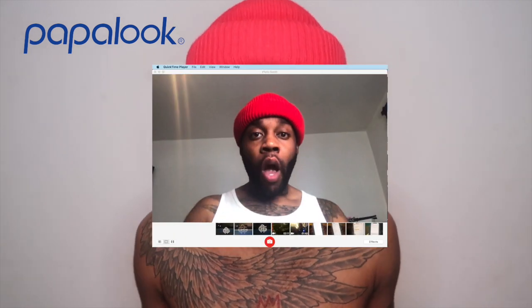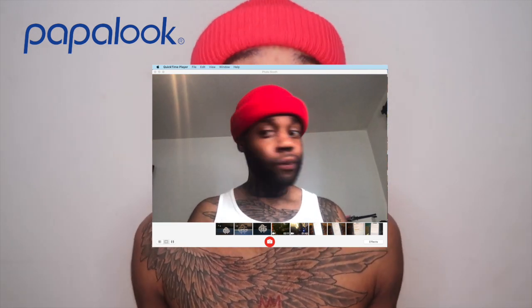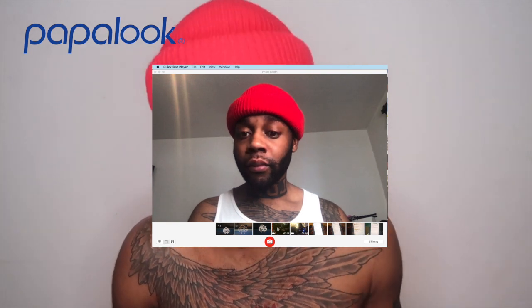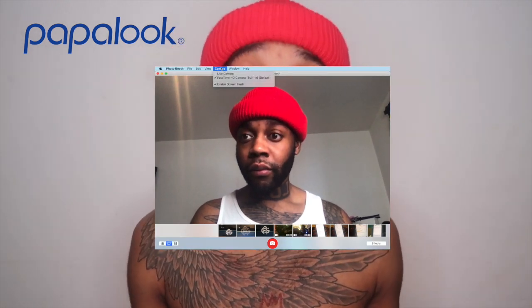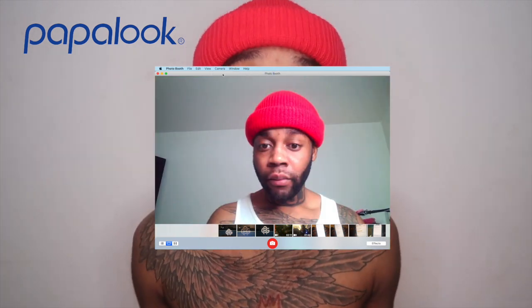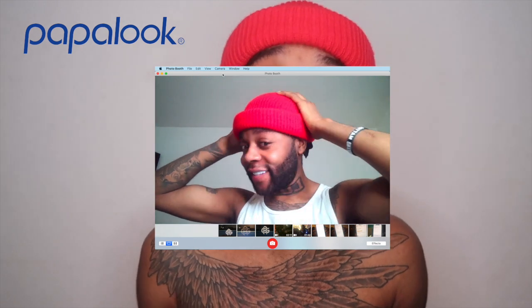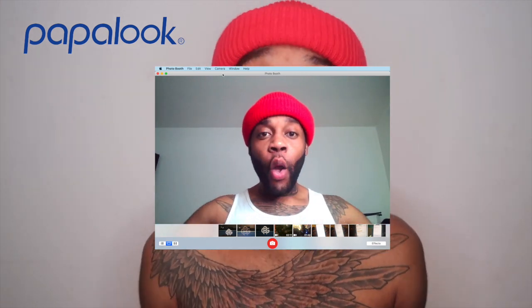In terms of setting it up, I have a MacBook, so I'll show you what it looks like. Set up on a MacBook is super easy. All you need to do is plug it in, mount it up, and go to the app Photo Booth. Once you're on Photo Booth, go to the top left of the screen, click camera, and the camera that is plugged in will come up. You just press it and it changes to the webcam. If you're a Windows user, you will need to download AMCAP, but once that's downloaded, everything is fine and easy.